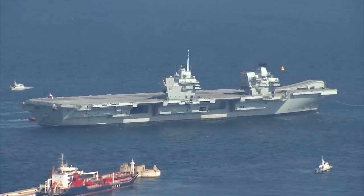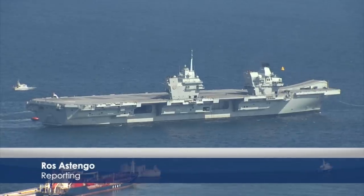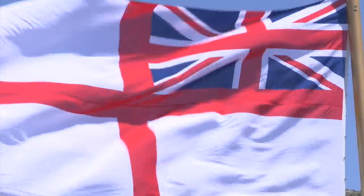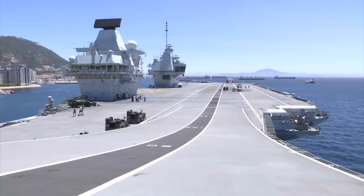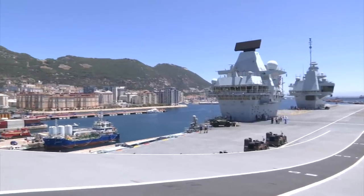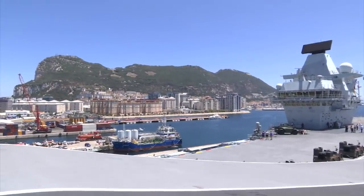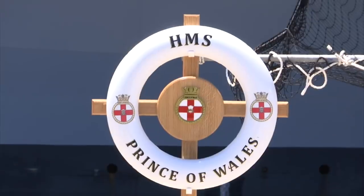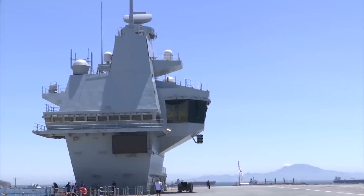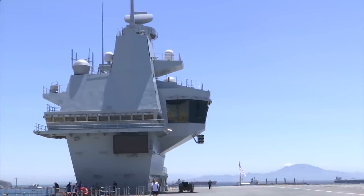HMS Prince of Wales is the seventh ship to carry the name, with the first launched in 1765. The £3.3 billion carrier with a full crew of 1,600 was formally commissioned in December 2019, and Gibraltar is her first non-UK port visit. She is massive — more than 280 metres long and 70 metres wide, with a four-acre flight deck, the centrepiece of the carrier strike group.